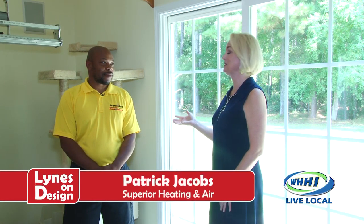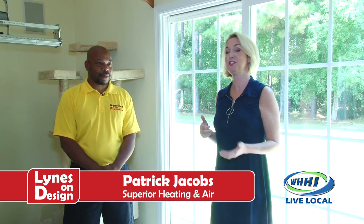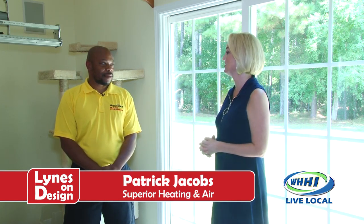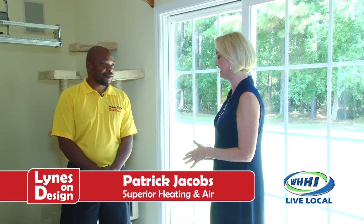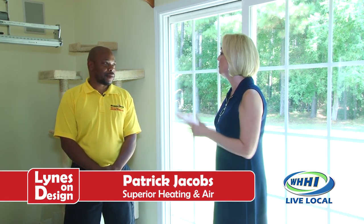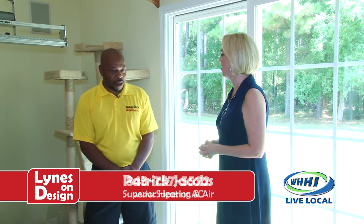We are here with Superior Heating and Air in Healthy Environments. This is Patrick Jacobs and we are on the scene where he is going to do some window film for a client. Tell us a little bit about the process that we're going through. I know you've already cleaned this window and what window film does for a client and what the process is.